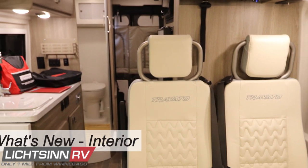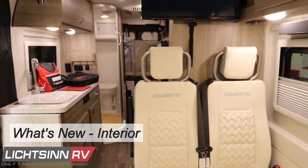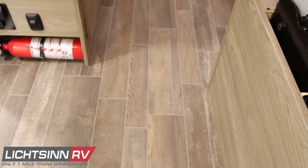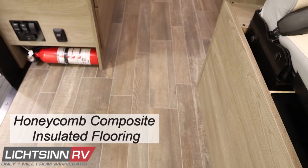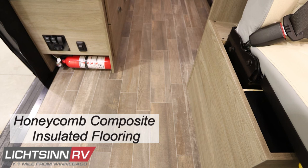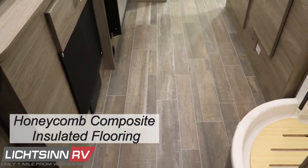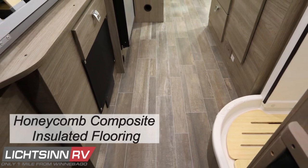Within the interior of the new restyled and re-engineered Winnebago Touring Coach Travato, the flooring includes honeycomb composite insulated flooring, which is durable and easy to maintain. It is an industrial-strength material that also serves as an additional thermal break.